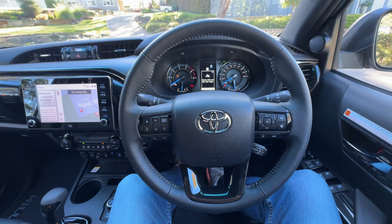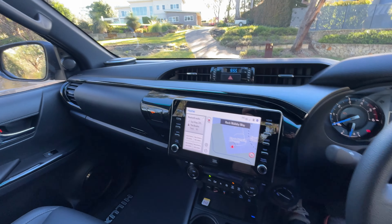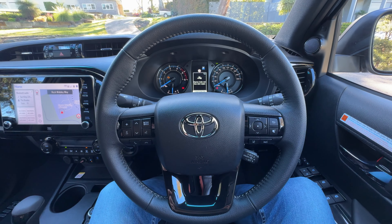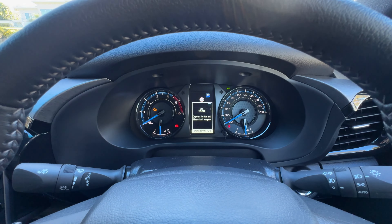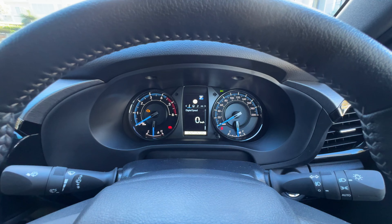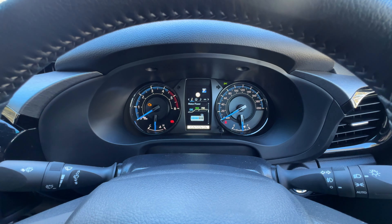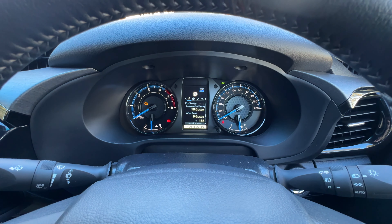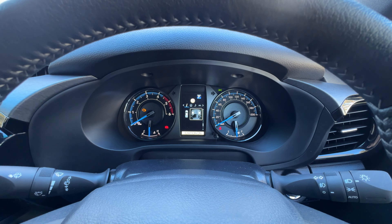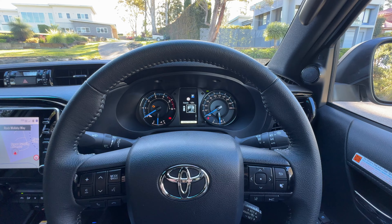Maybe we should play a game of Spot the Difference. Can you really see anything that's changed in here compared to some of the other models that have come before this Hilux? Not really. It is still a very traditional cabin design. You've still got these analog dials and there is a digital instrument part to that cluster, which gives you a bit of information you might want to keep an eye on — your fuel consumption — and you can also see what's happening with that mild hybrid system. It's not nearly as high tech as some of the other vehicles in this class.